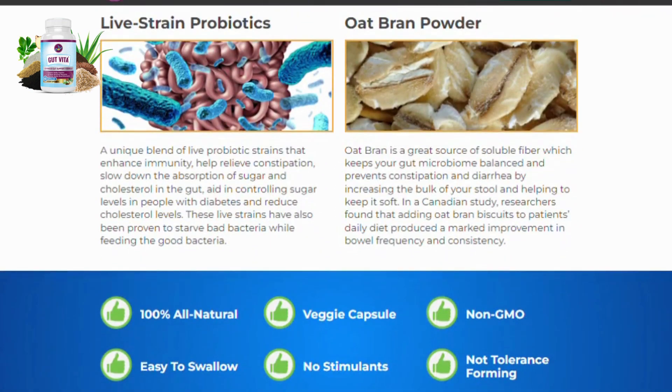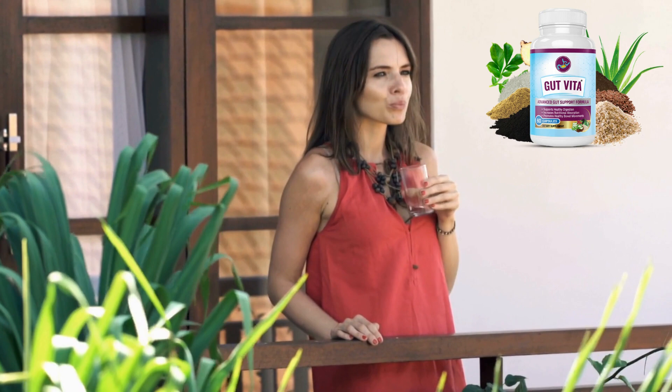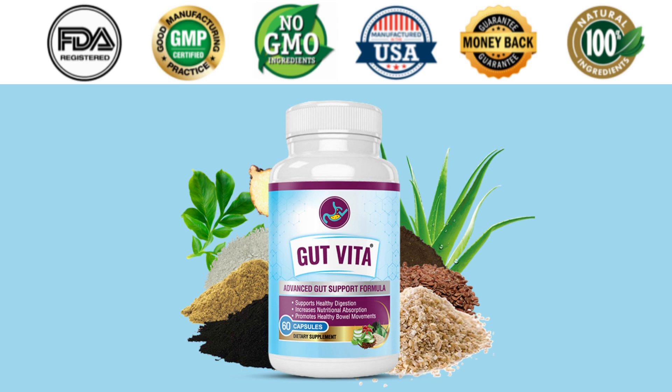Your daily nutritional capsule, Gut Vita is tested and manufactured with care and love. Gut Vita has FDA and GMP certified facilities in the United States under the most sterile, rigorous and accurate standards. It has no GMOs and there are no reported side effects. You can really trust it.